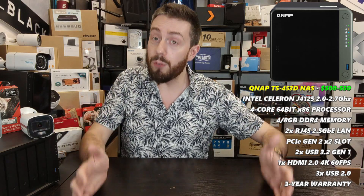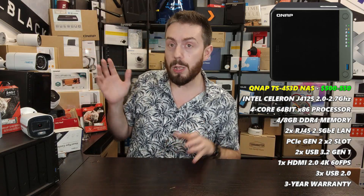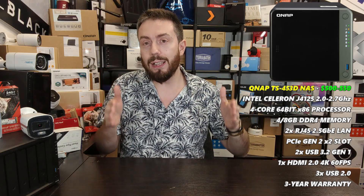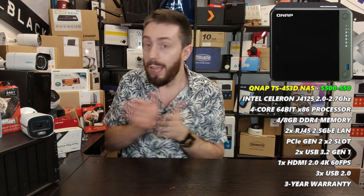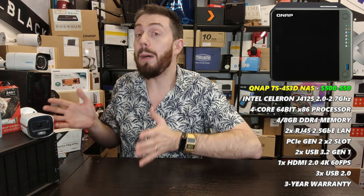The moment you exceed the included camera licenses, you have to pay for additional ones. That's how brands distinguish between home and business users — they say this many cameras is enough for a home user, but if you're a business heavily reliant on this service, you'll need to pay for more licenses.